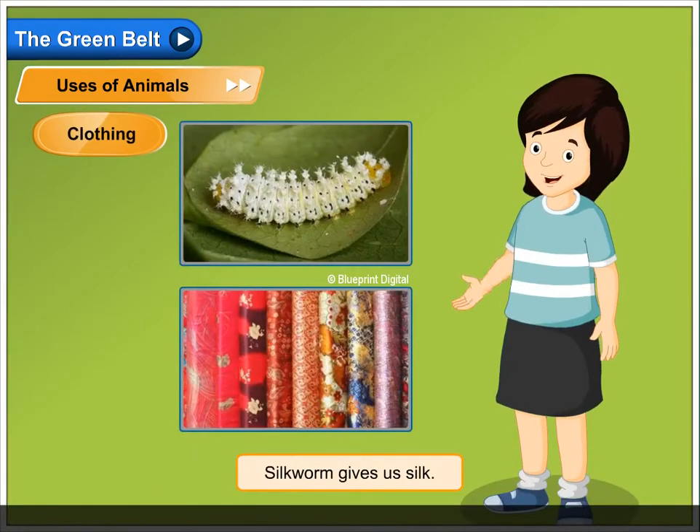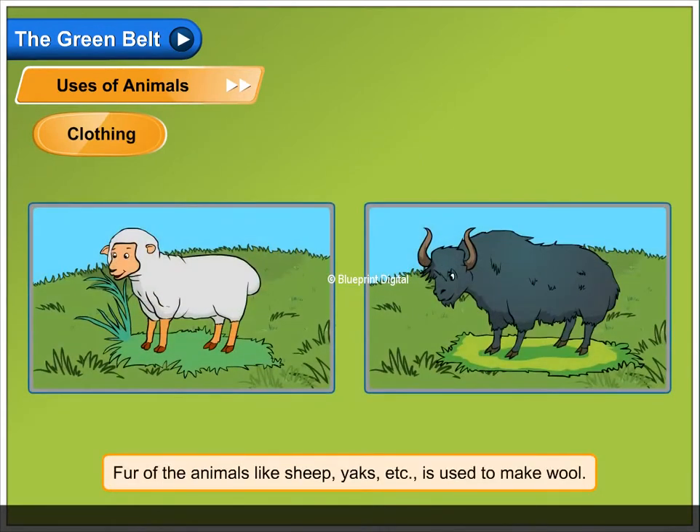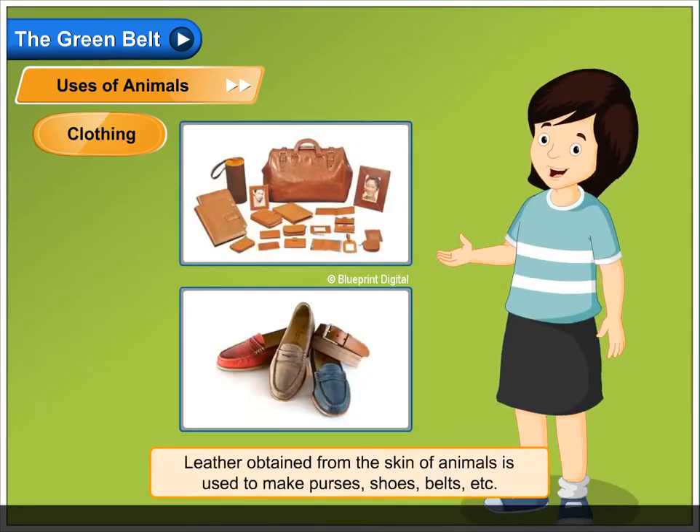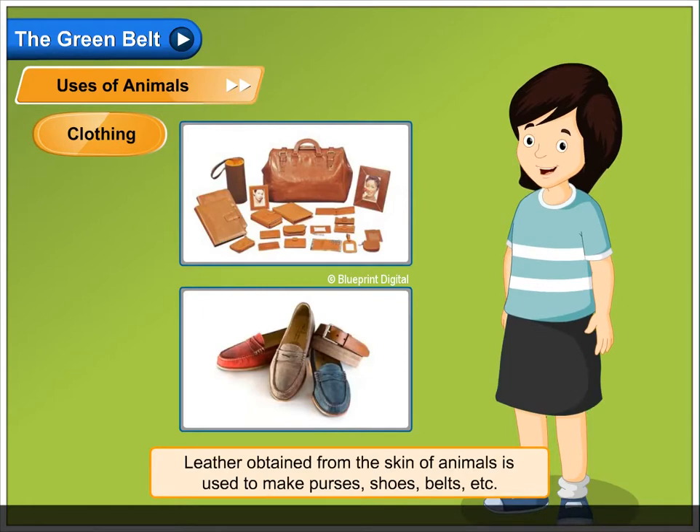Clothing. Silkworm gives us silk. Fur of animals like sheep, yaks etc. is used to make wool. Leather obtained from the skin of animals is used to make purses, shoes, belts etc.